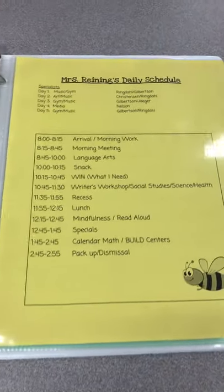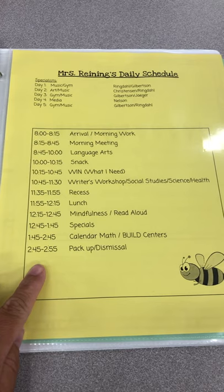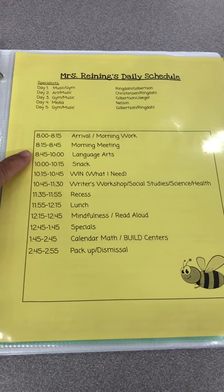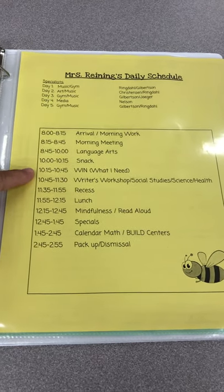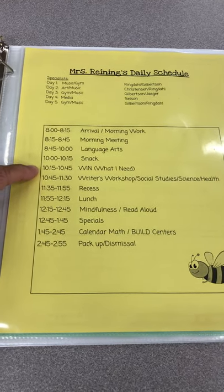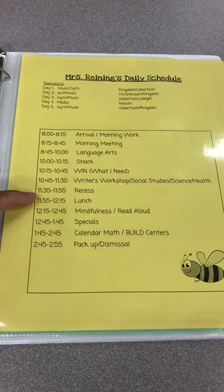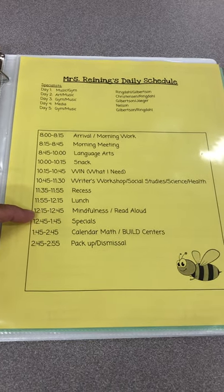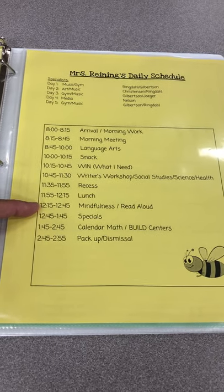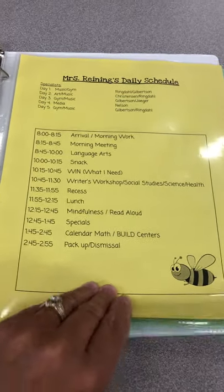Then we have our daily schedule. It shows at the top the specialist, where we're going, and who our teachers are. We like to start our day with morning meeting, then we have our language arts block, snack break, and WIN time — What I Need — where we're focusing on small group work and assistants come into our classroom to help. We'll either do writer's workshop, social studies, science, or health during this time. Recess is before lunch, and after lunch we do a mindfulness breathing activity — sometimes yoga — just to calm our bodies, followed by a read aloud. Then we have specialists in the afternoon and we end our day with math.